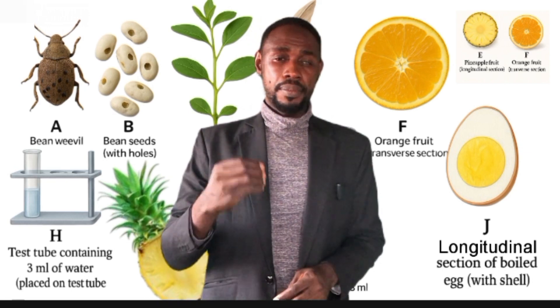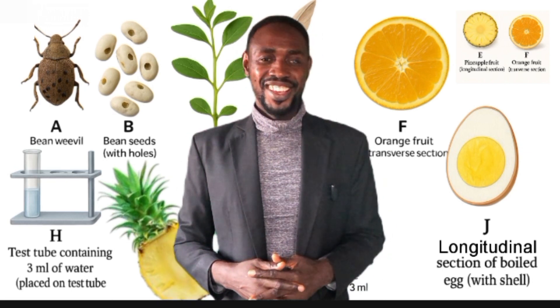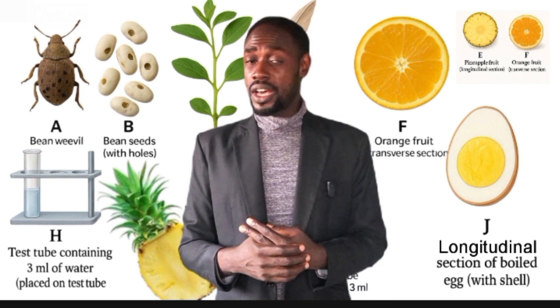Imagine that. 40 small errors equal 20 marks lost. One major error, like drawing the wrong specimen, will cost you up to 12 or 10 marks entirely. You may know the correct answers, but if your presentation doesn't follow WAEC rules, you will lose marks. Two students may write the same thing, but one scores full marks and the other scores zero.